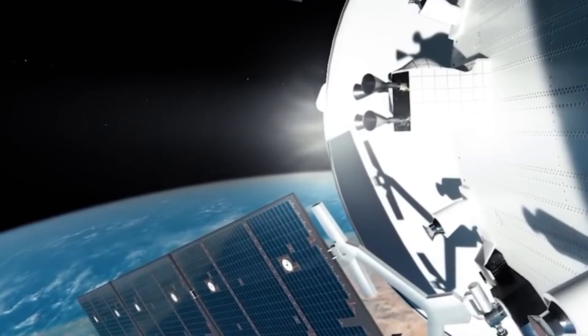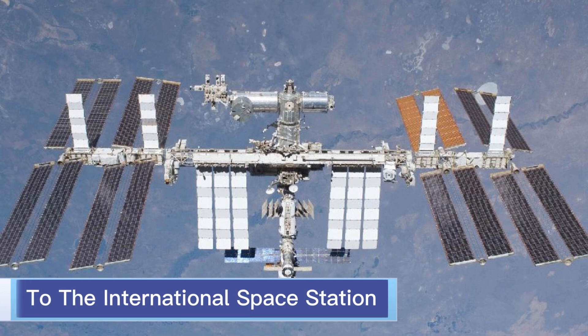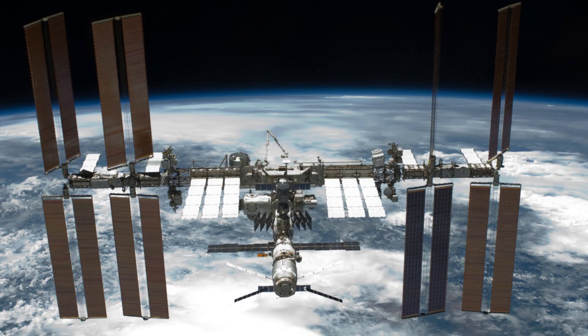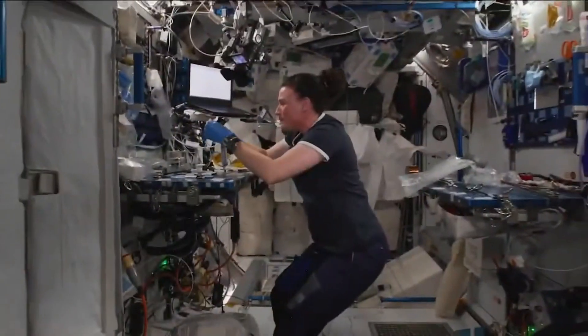for NASA to take astronauts and cargo to the International Space Station. Since the early 2000s, the ISS has been in use and needs to have astronauts on board at all times.